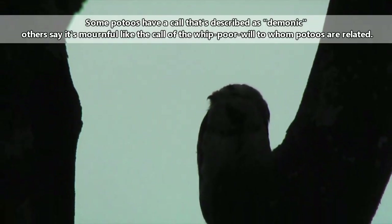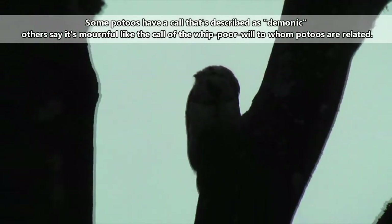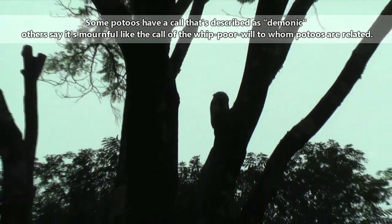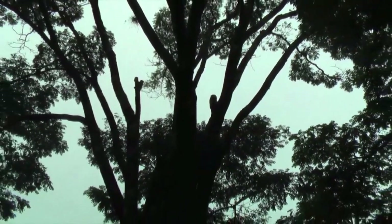Different potoo species look quite similar to each other, and even the males and females have no sexual dimorphism. When they give out a call, however, this can help to identify a potoo's species, and sometimes even sex.